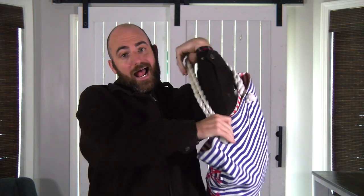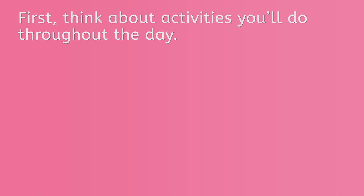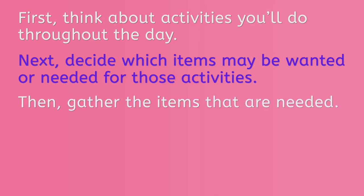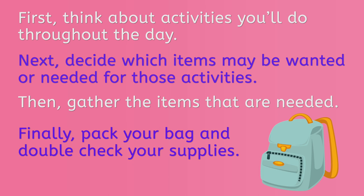Now, let's review the steps. First, think about the activities you'll do throughout the day. Next, decide which items may be wanted or needed for those activities. Then, gather the items that are needed. Finally, pack your bag and double check your supplies.